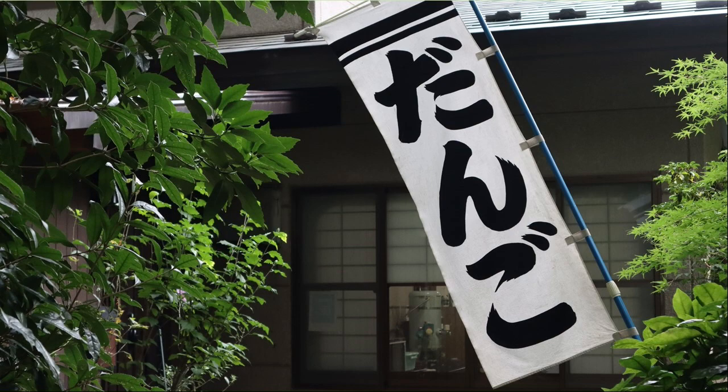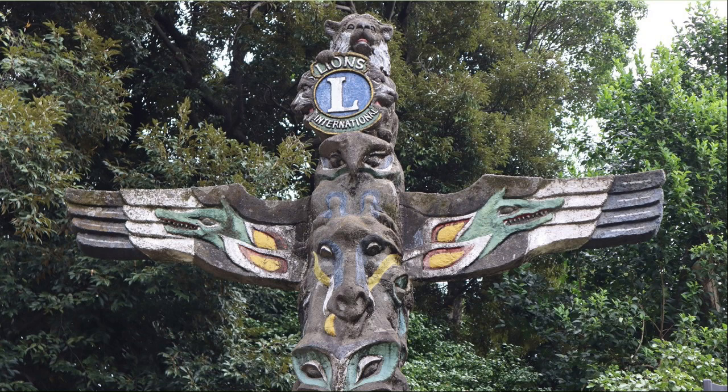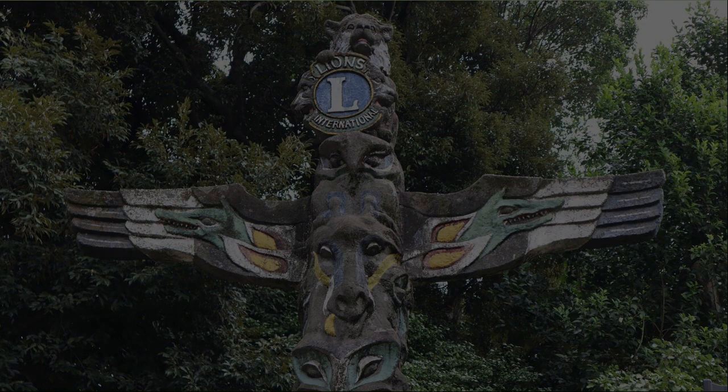The Dango banner flag is simple and nice. This totem pole was built more than 50 years ago in the hope of peace and prosperity for the citizens of Tokyo. A small white flower was in bloom on the street in Ueno Park.